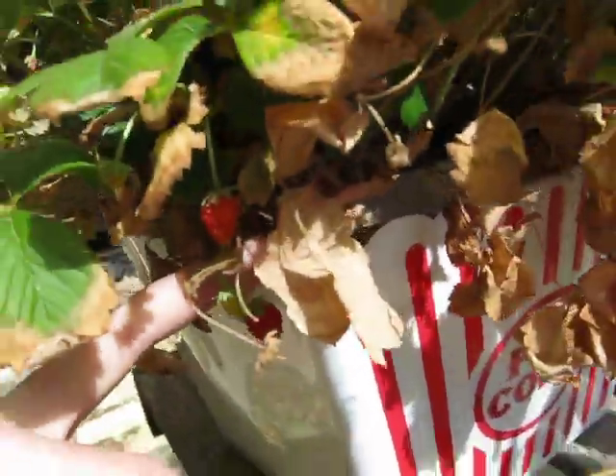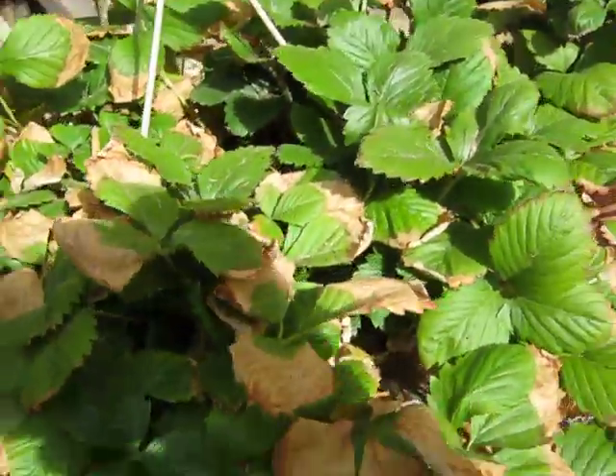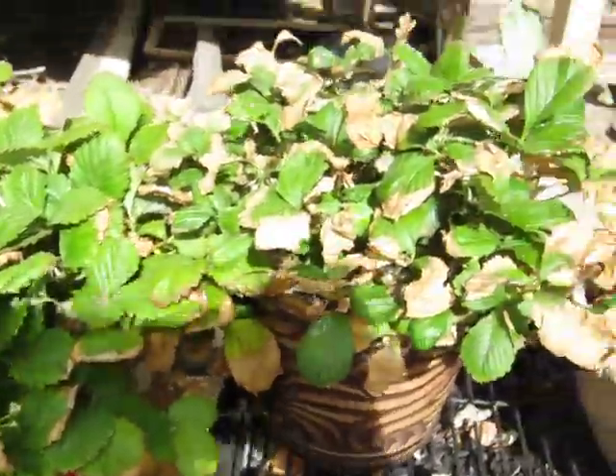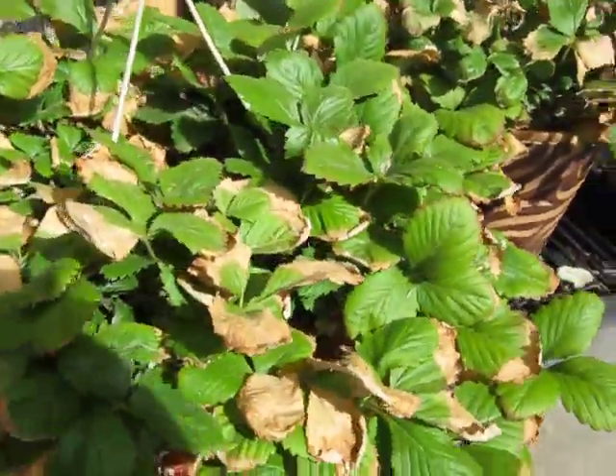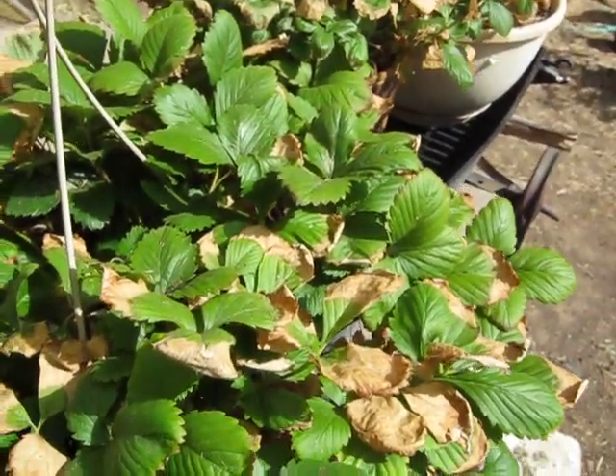We do still have a couple of strawberries on here — there he is! Have a good day, peace.